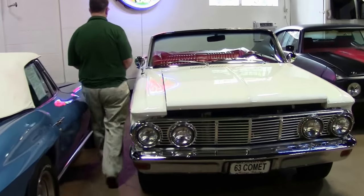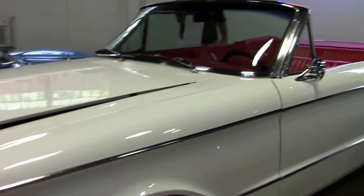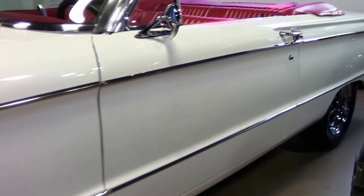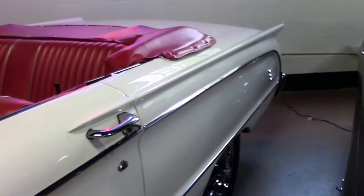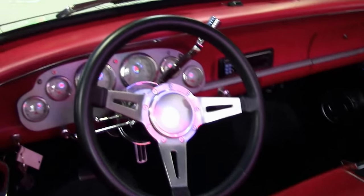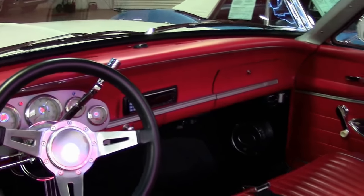One of the newest additions to our little family here is a 1963 Comet — a Mercury Comet. I can see in the back seat we have a nice little book of restoration stuff, a more updated stereo system, and it looks like underneath there I have a Vintage Air system as well.